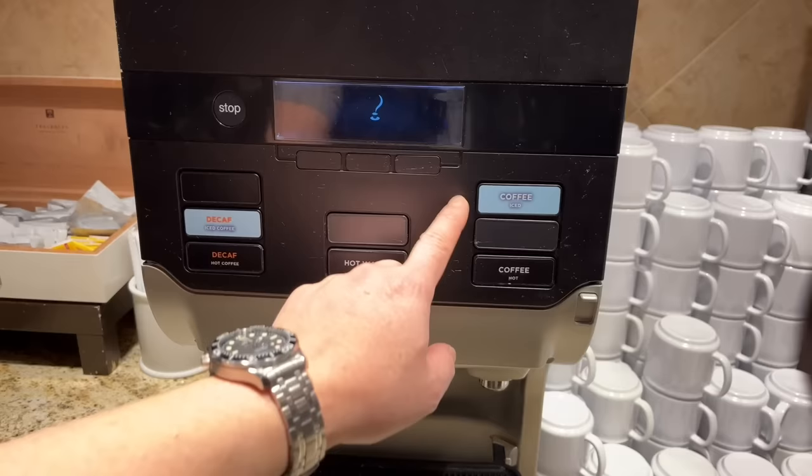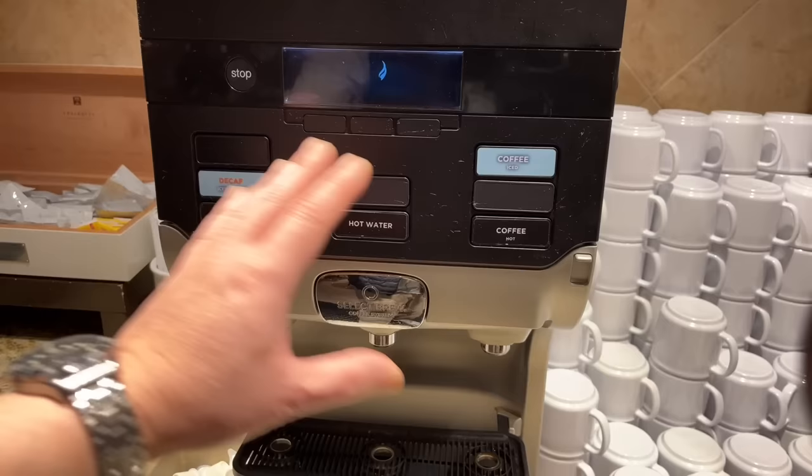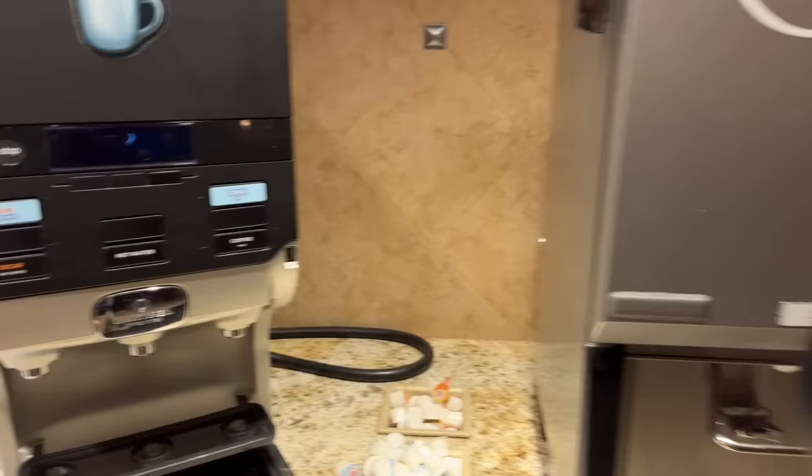There's decaf hot coffee and decaf iced coffee, but I don't believe in decaf — if you're gonna drink coffee, drink real coffee, unless of course there's a medical issue. The coffee cups here are actually quite small. There's another coffee dispenser as well.